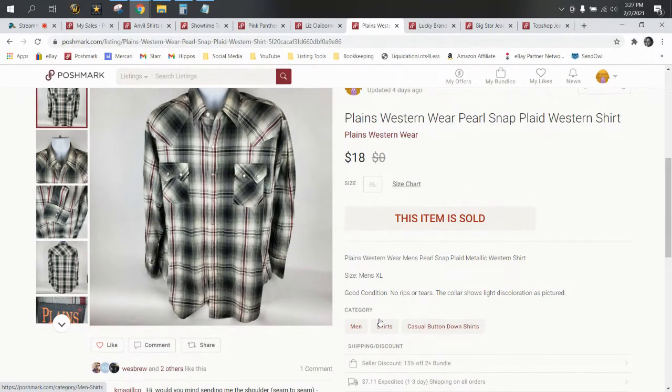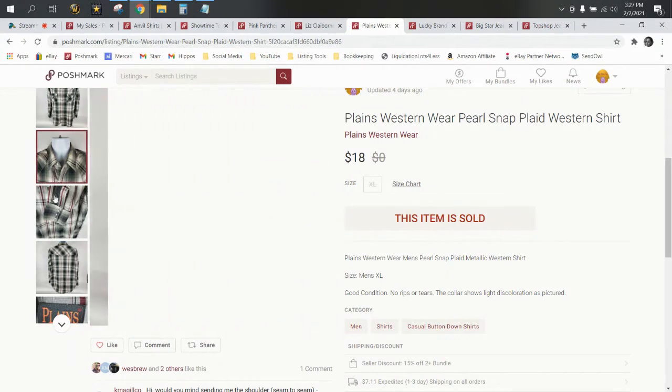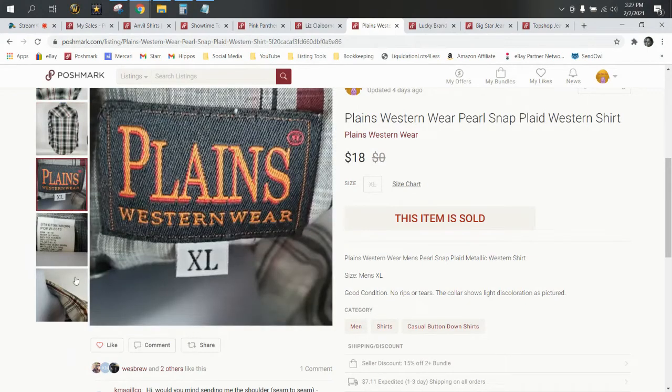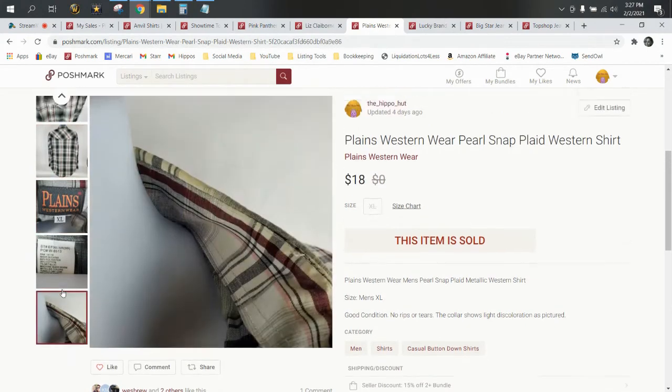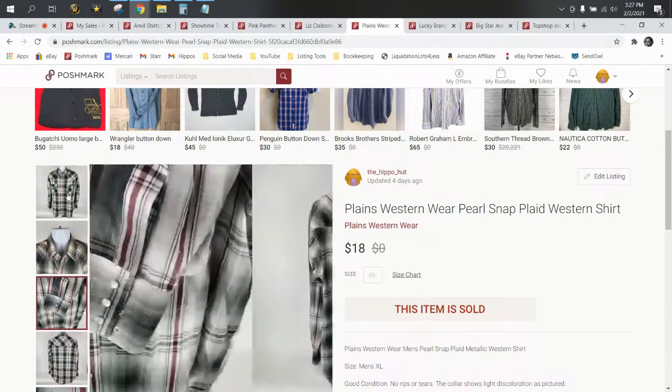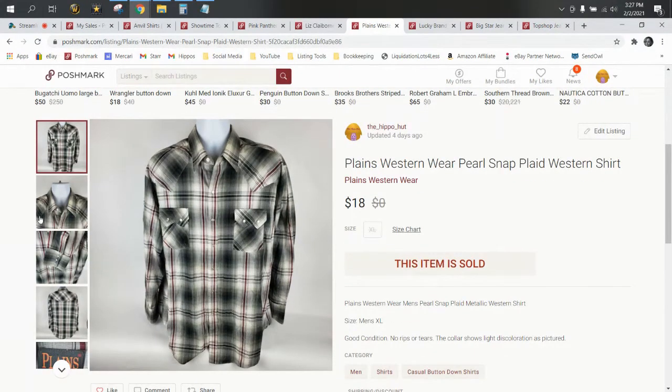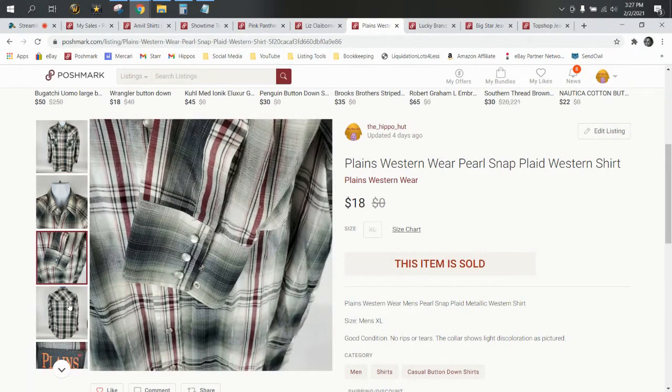This is a Plains Westernwear Pearl Snap plaid Western shirt. It came from a wholesale lot from Gray — $0.99 cost of goods. Pearl Snap shirts are good in any brand; some brands will be bread and butter, some will be nice bolos. Keith and I like to source any brand of Pearl Snaps — even American Eagle does really well. This one sold for $18, so our profit after fees and cost of goods was $13.40.